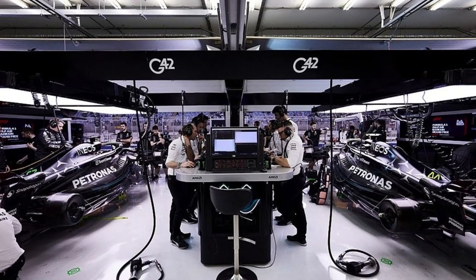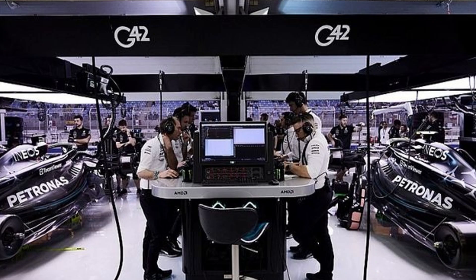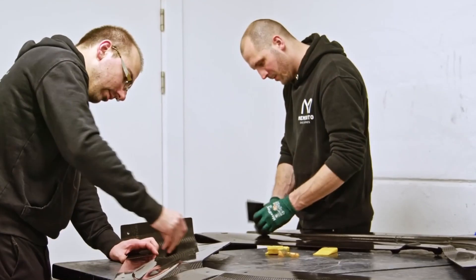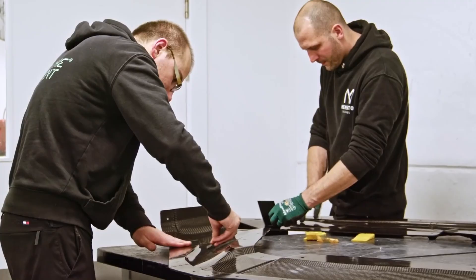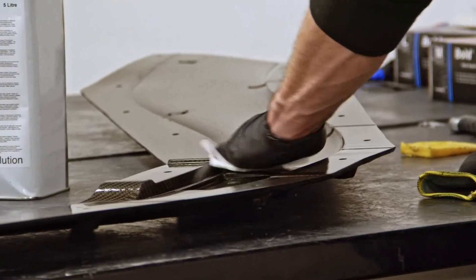Rival teams would love to know how Mercedes builds one of the fastest cars on the planet. That's why security is tighter than ever — cameras, restricted zones, fingerprint scanners. It's like something out of a spy movie. Inside, every tiny detail of the car is developed with extreme precision, from aerodynamics to engine power. Nothing is left to chance. Even the materials used to build the car are highly classified.